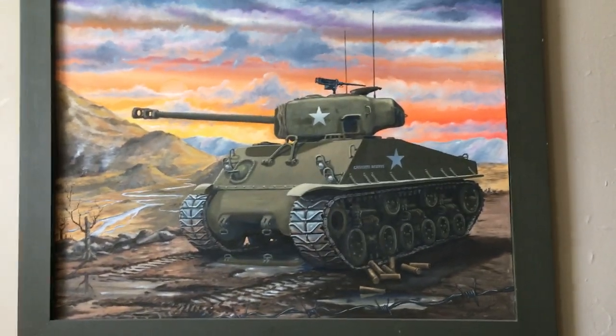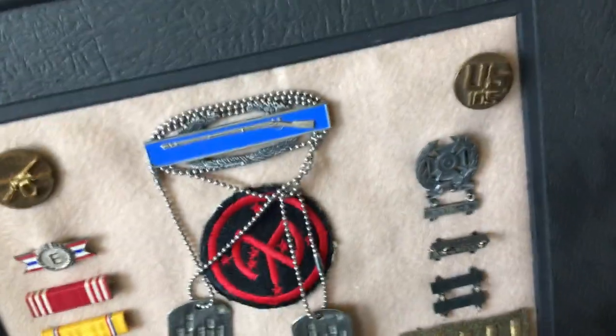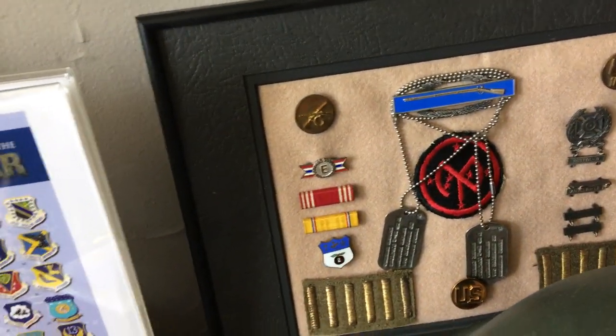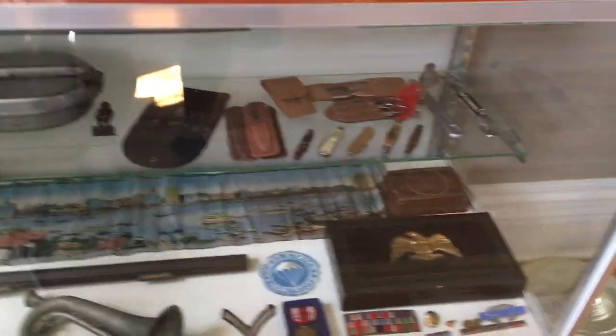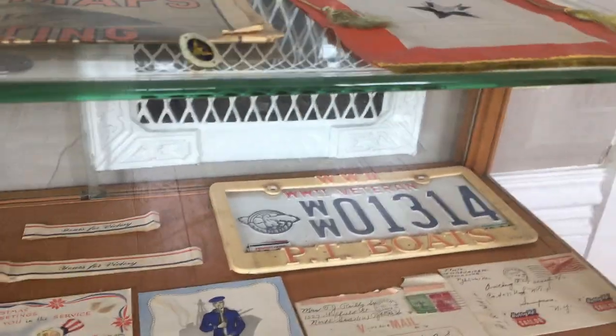That is a cool original painting — I do believe that is a Sherman tank. This here is a CIB, combat infantryman's badge. Some other medals — I'm going to guess Vietnam, although I don't know for sure. Could be World War II or Korea. There is an old steel pot, this looks like an officer's cap, there's another steel pot, some weapons. Those look like some Vietnam sandals. There's an old World War II veteran license plate and some cool mail. There are some ration books — I actually have a collection of ration books at home that maybe I will also feature someday.